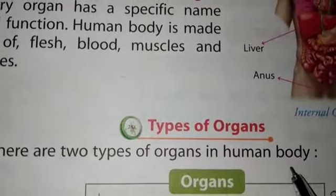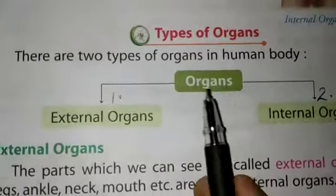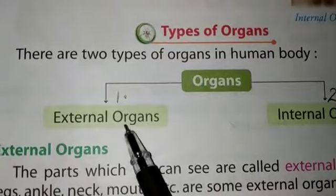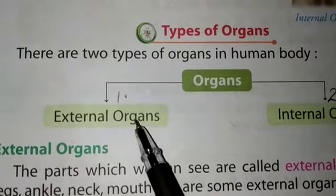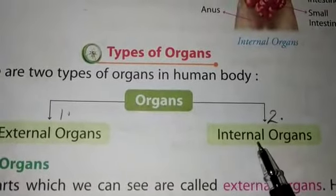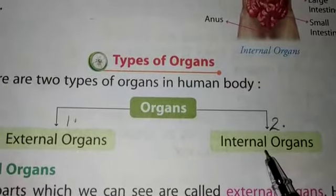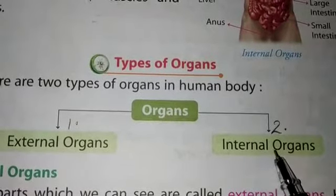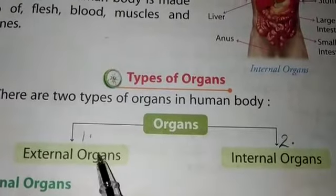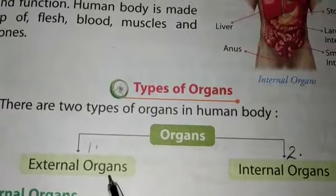The first one is external organs — these are the parts which we can see. The second one is internal organs — these are the parts of our body which we cannot see; they are inside our body.